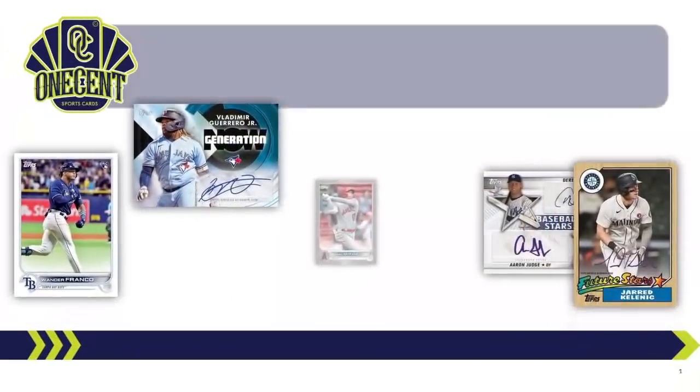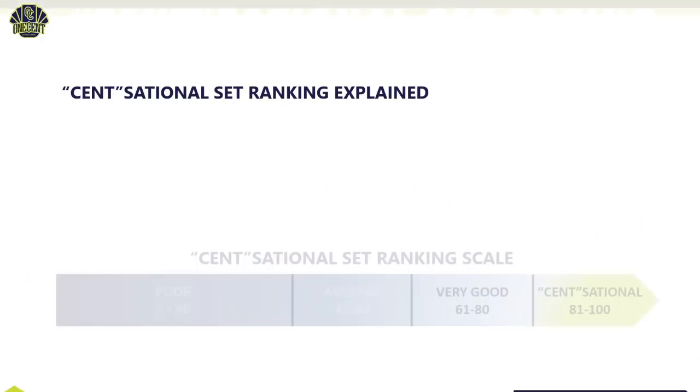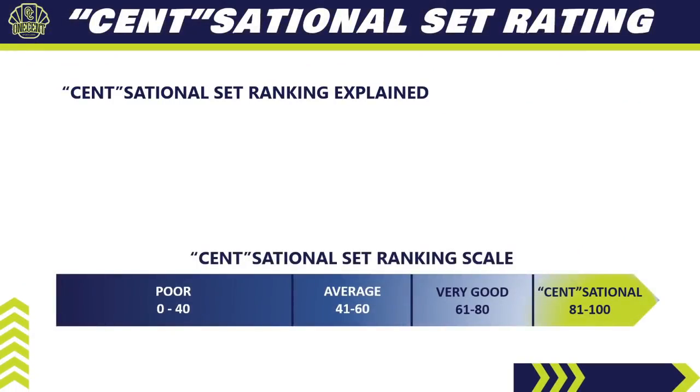I'm super excited that the 2022 baseball card collecting season is starting. 2022 Topps Series 1 is dropping in just a few days. What we're trying to find out in this set guide and review is how good the set really is, and we're going to do that by using the exclusive One Cent Sensational Set Ranking.